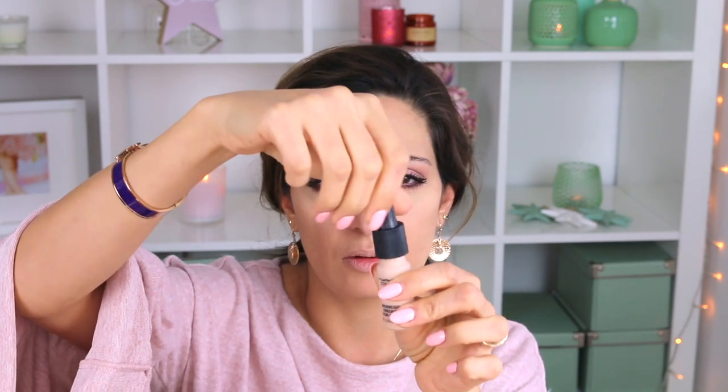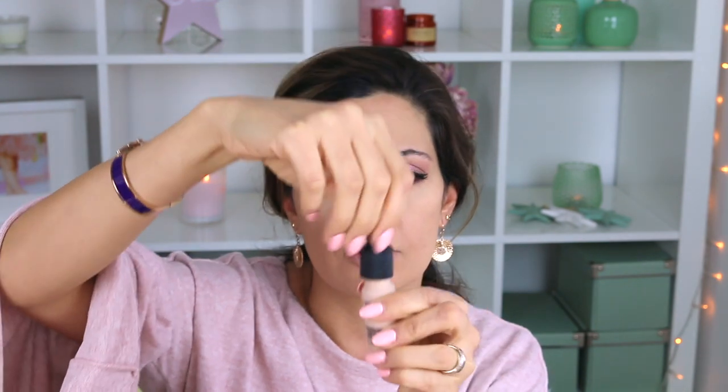For my concealer I use the MAC Studio Waterweight Concealer. You have to shake it a little — it comes with a pipette. It's a very nice, very soft product. I put really just two drops and work it very gently on the skin — first with a flat brush, and then with my beauty blender. After that, I apply a colorless setting powder just to fix the concealer — I'm not baking, just setting it lightly.